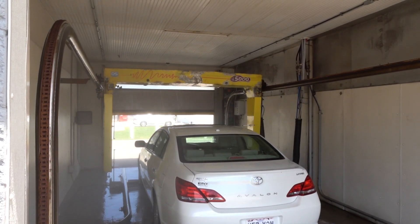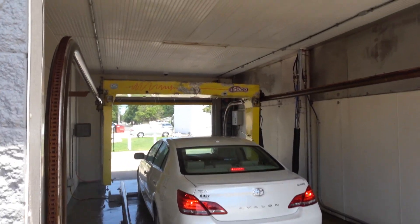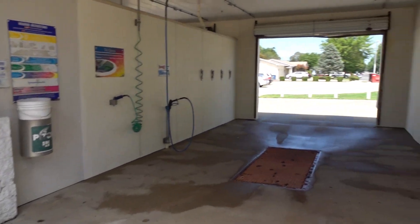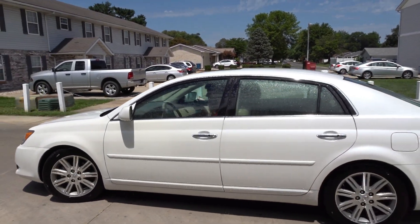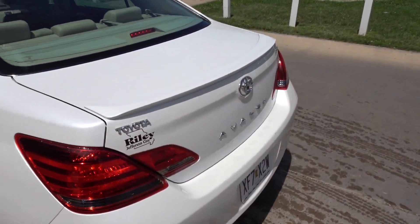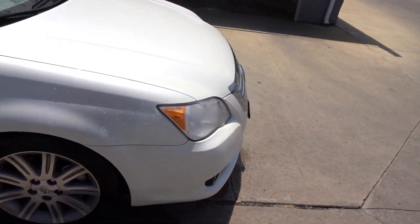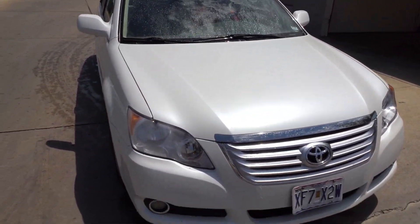That feels like it skipped at least a couple of steps. No dryers either. No triple foam. I don't know what it did in that last pass. And there goes the door. Yeah, that was pretty bad value for $15.